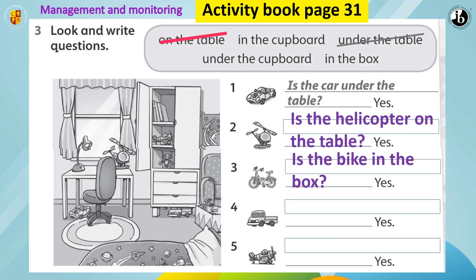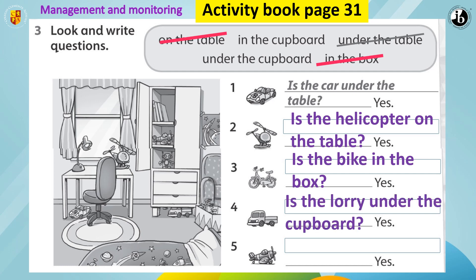Number four. What is this? It's a lorry. Yes. And where is the lorry? Is it under the cupboard or in the cupboard? Under the cupboard. So what is the question? Is the lorry under the cupboard?